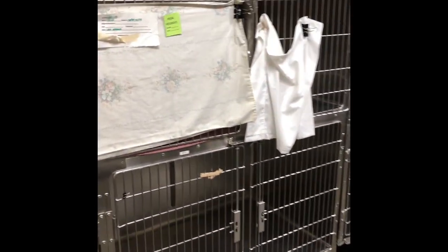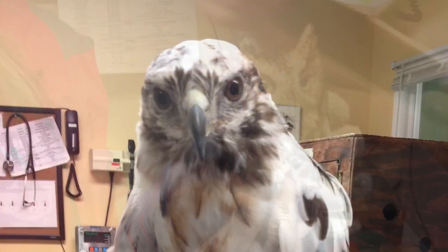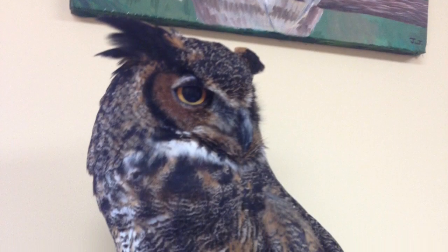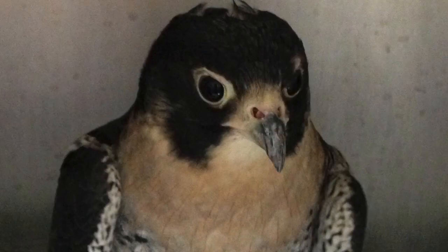This is our raptor room. We have larger metal cages in here for patients like screech owls, red-shouldered hawks, red-tailed hawks, and similar. At the moment, we only have one raptor in the raptor room — our little fledgling screech owl. He's doing quite well.